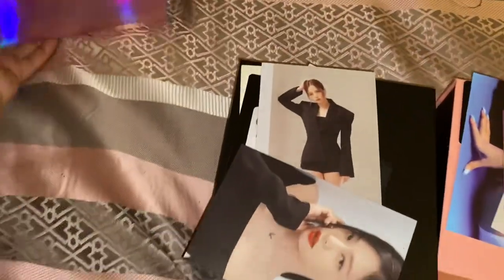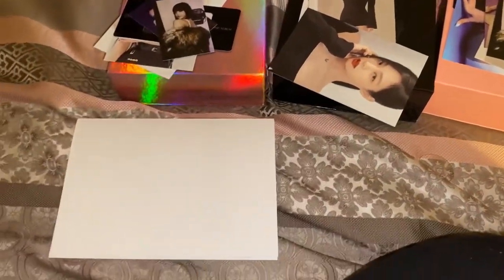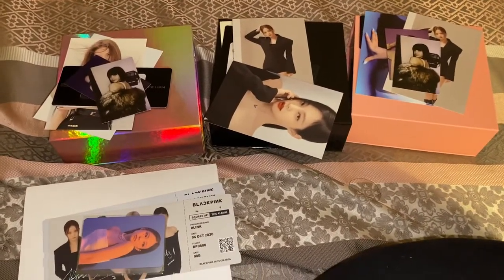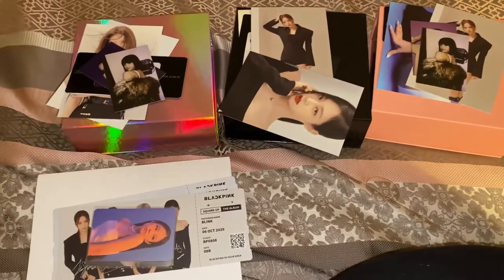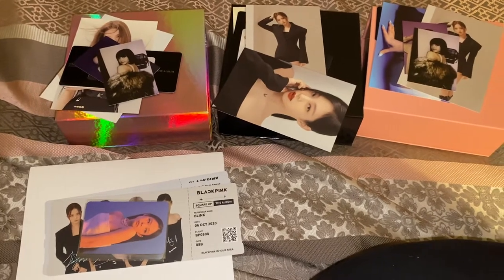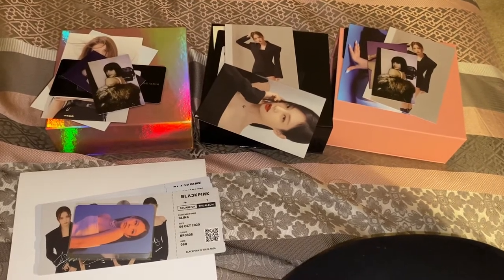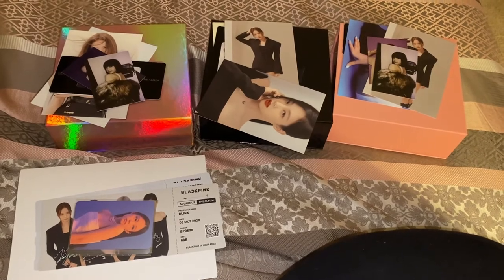I just wanted to show you guys real quick — these little posters and everything I got. Now the fun part is putting these albums on my shelf, because they are big, and getting all these card things into my binders. I'm still not sure if I'm going to get the other version I wanted or not — we'll see. Anyway, I'll see you guys next time, bye!